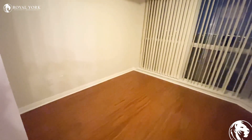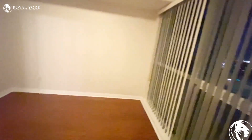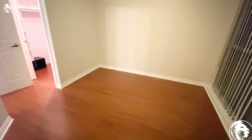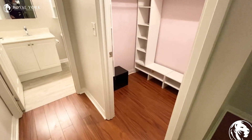A king size bed with two nightstands can easily fit on this wall. We have a lot of natural light coming from the window — I'm taking the video at night so it doesn't show, but it's a super bright unit. We also have our walk-in closet.